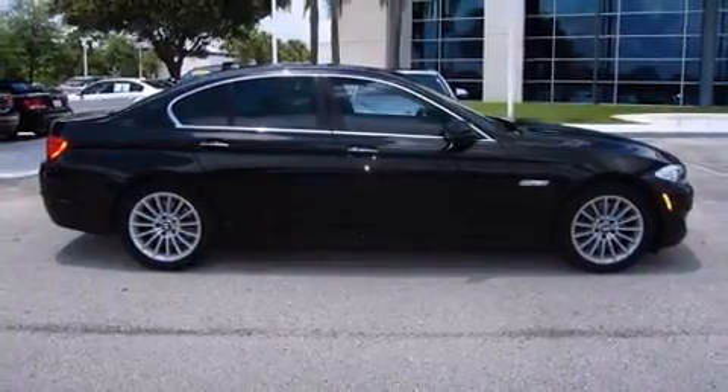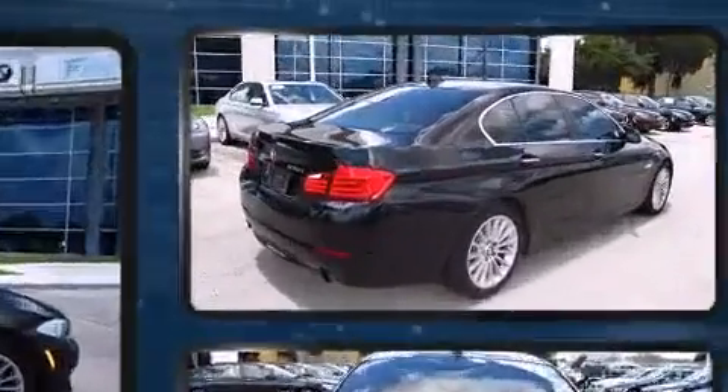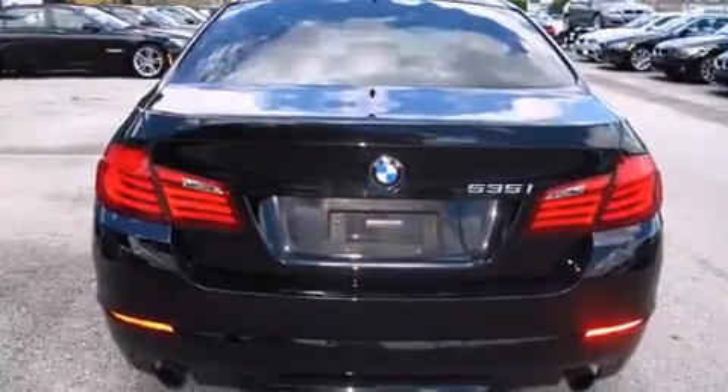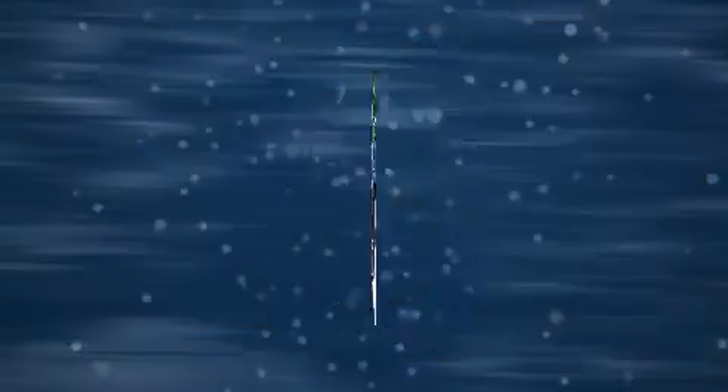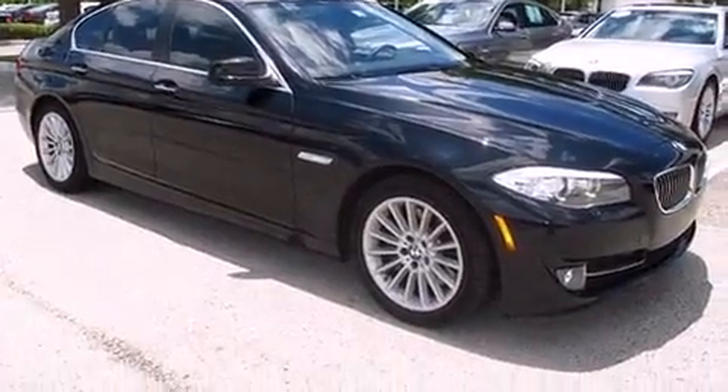BMW infused the interior with top-shelf amenities such as one-touch window functionality, speed-sensitive wipers, fully automatic headlights, and power windows. For drivers who enjoy the natural environment, a power moonroof allows an infusion of fresh air.